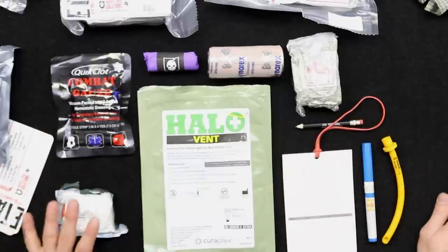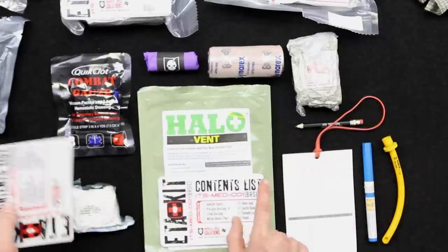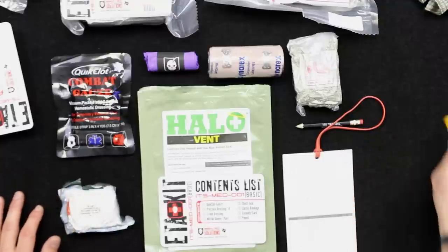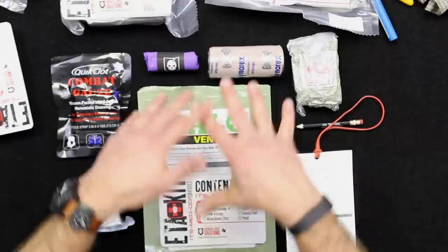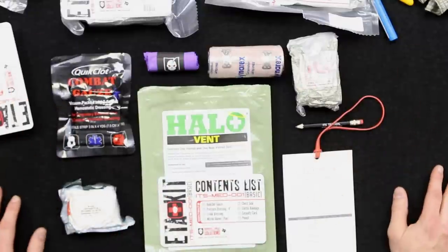The basic kit is everything in the advanced kit minus the decompression needle and the NPA. Take those out and you're left with the components in the basic kit — that's the only difference between basic and advanced.